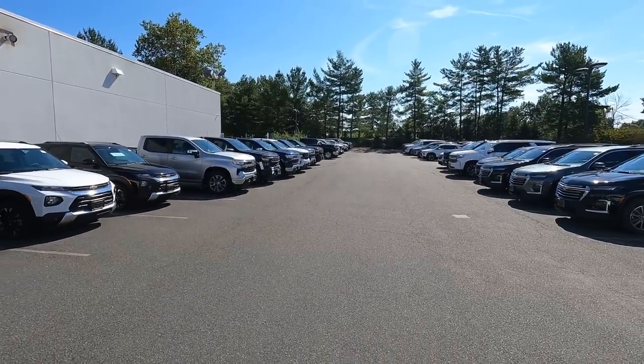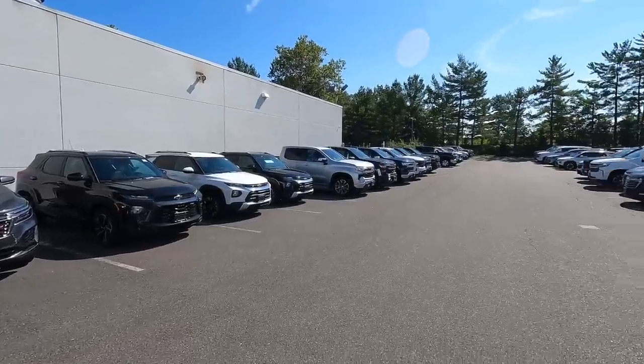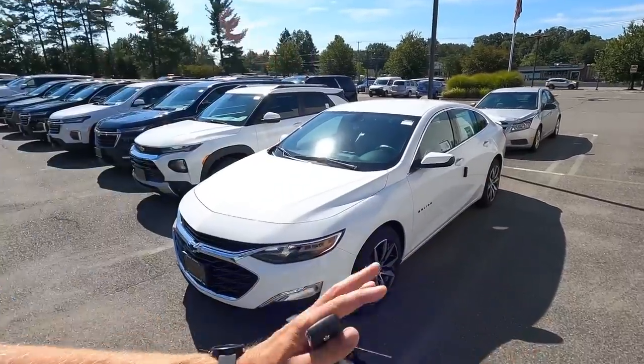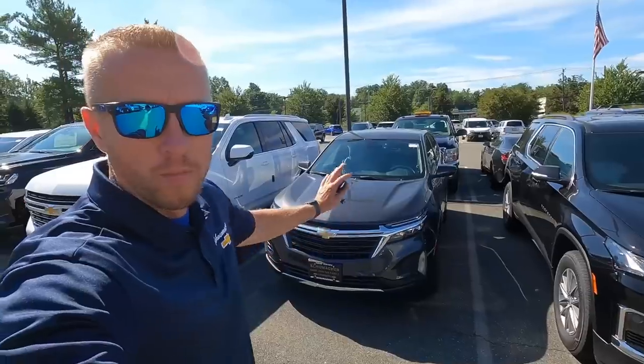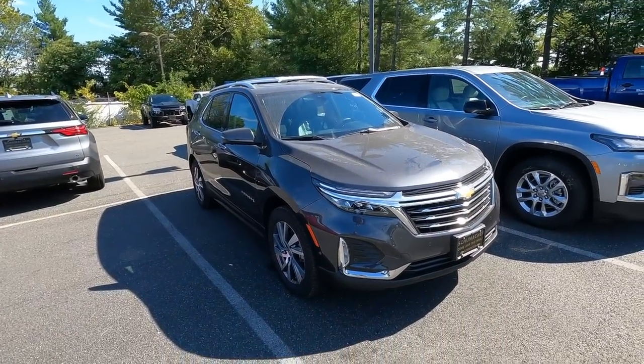Welcome ladies and gentlemen to Saturday morning — a scene we have not seen in a long, long time. Look at this: two full rows of in-stock, mostly available brand new Chevrolet vehicles. We just got in this beautiful white Malibu RS. We have three Equinoxes here, one more over here, and we even got a Premier Model Equinox in stock and available.